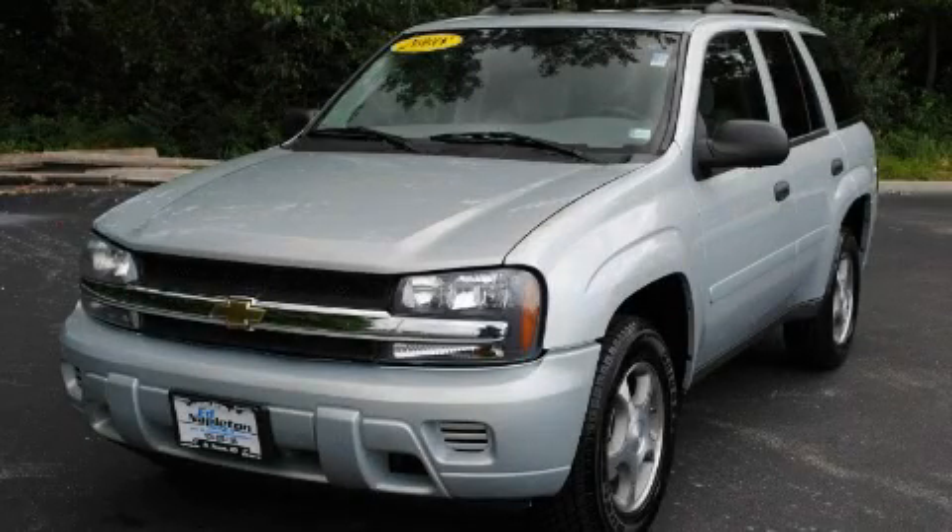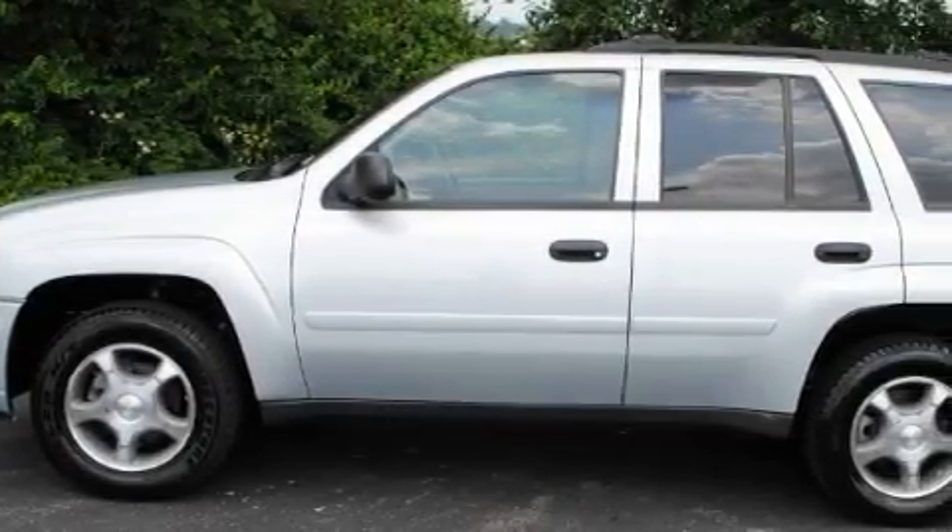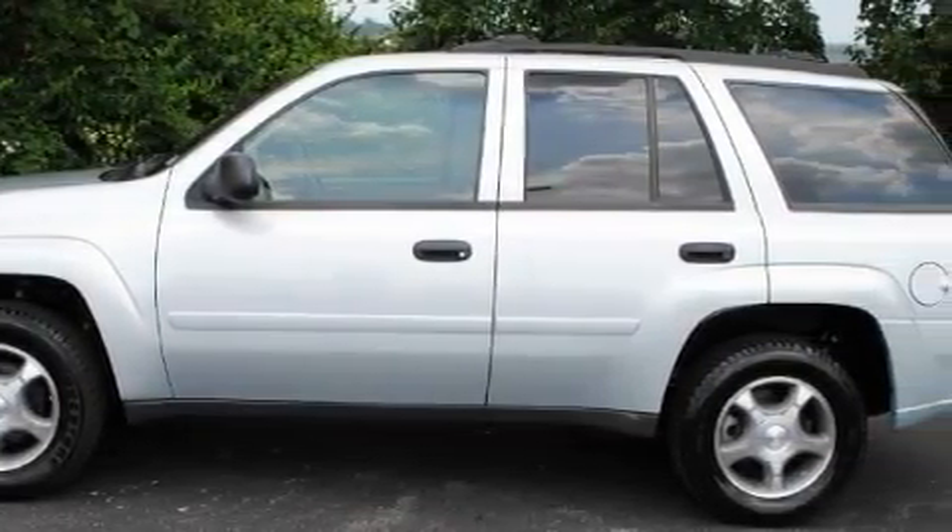This is a 2008 Chevrolet Trailblazer — for when safety, size, and space are of importance. It has a 4.2-liter six-cylinder engine and an automatic transmission.